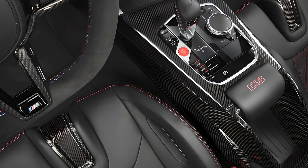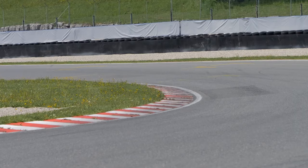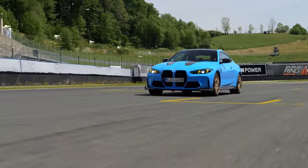On the track, the M4 CS really shines. The added power and weight reduction make it incredibly agile. The car feels planted through corners, and the brakes provide excellent stopping power thanks to the carbon-ceramic brake system.